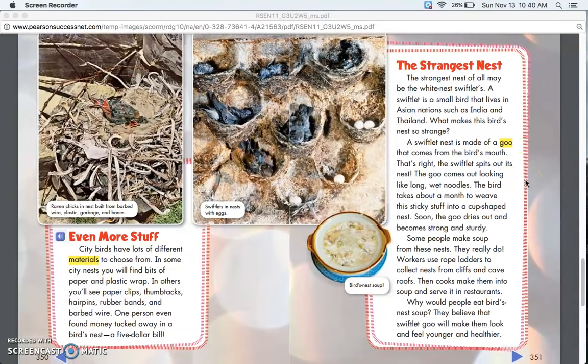The bird takes about a month to weave this sticky stuff into a cup-shaped nest. Soon the goo dries out and becomes strong and sturdy. Some people make soup from these nests — they really do. Workers use rope ladders to collect nests from cliffs and cave roofs, then cooks make them into soup and serve it in restaurants. People believe that swiftlet goo will make them look and feel younger and healthier.